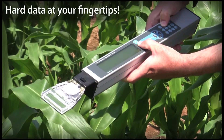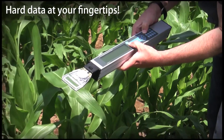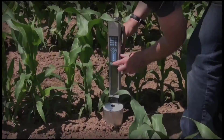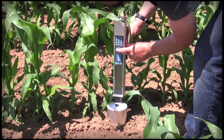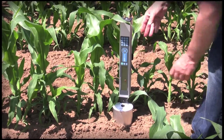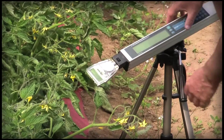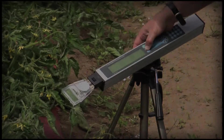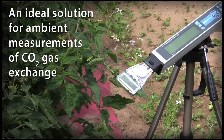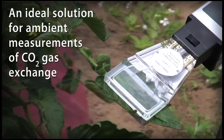The CI340 Handheld Photosynthesis System puts hard data at your fingertips. Ease of operation allows researchers to capture data and apply the instrument more consistently with accuracy and confidence. The compact size, light weight, and quick setup make it easy to carry into the field for even brief excursions. The CI340 is an ideal portable solution for ambient measurements of CO2 gas exchange.